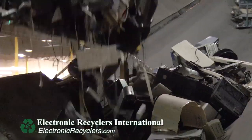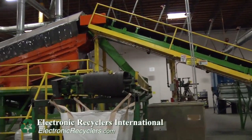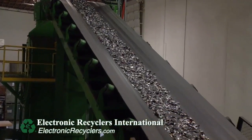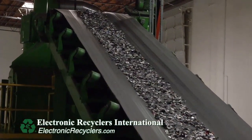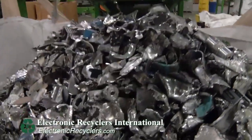We have the largest electronic waste shredder in the world. It allows us to process 30,000 to 40,000 pounds of electronics per hour. It destroys your data and it generates pure commodities to be reused in new products.